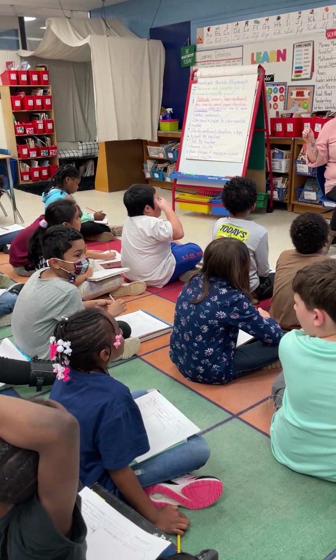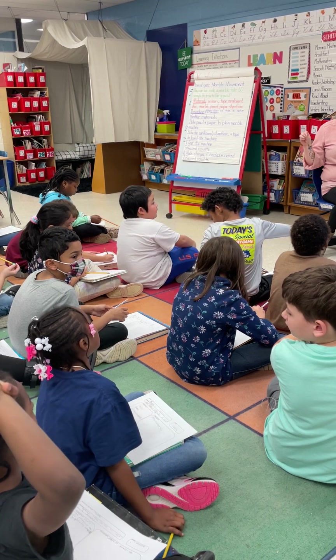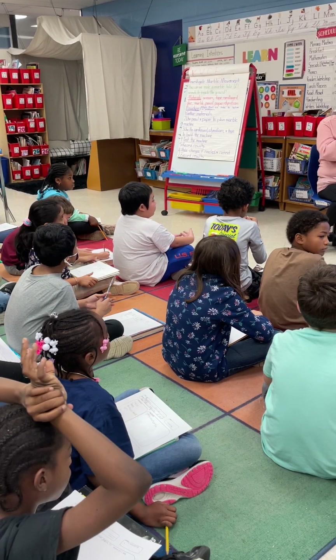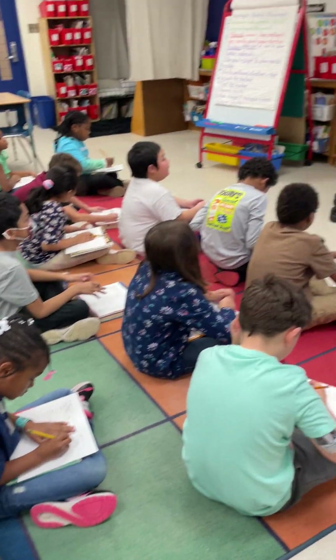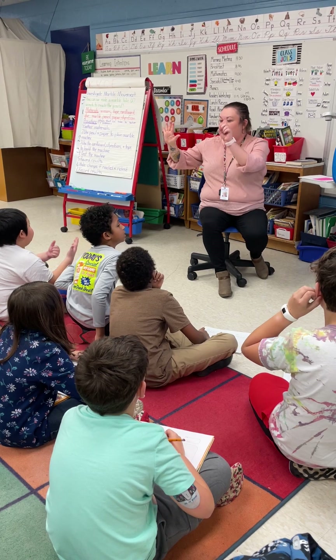We have a magnet and we have a whole bunch of objects. How would I test if they're magnetic? You put the magnet on them. Put the magnet to the object. Very good. We're going to make that a sentence that we write down. So let's rehearse it together. Listen to me first: Put the magnet to the object.